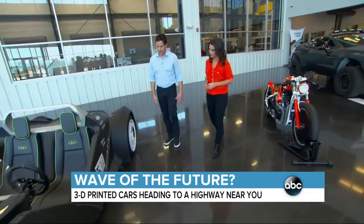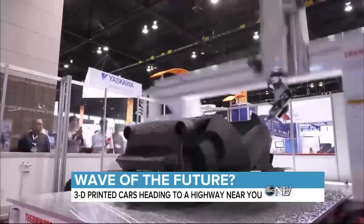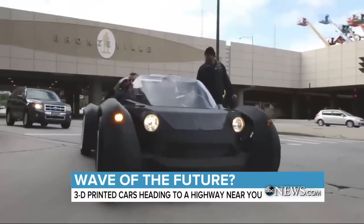This is the world's first 3D printed car. Local Motors first brought the idea to life in 2014, printing its first car live for the whole world to see.